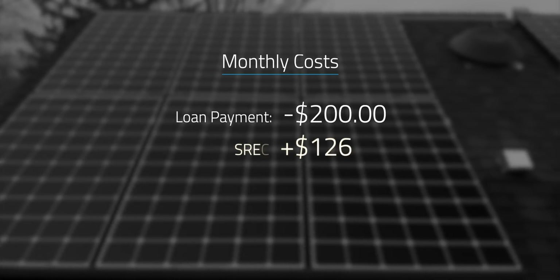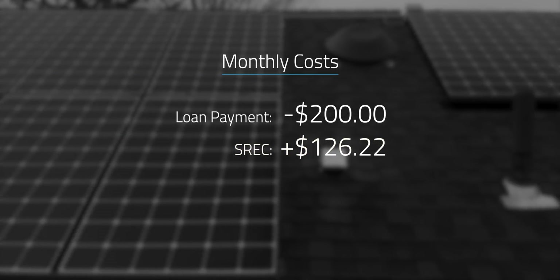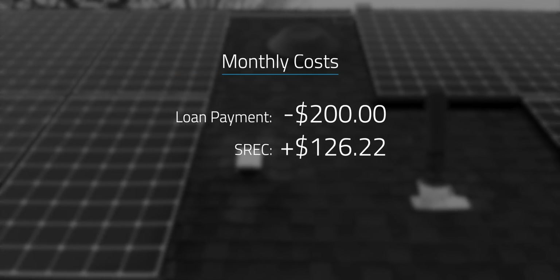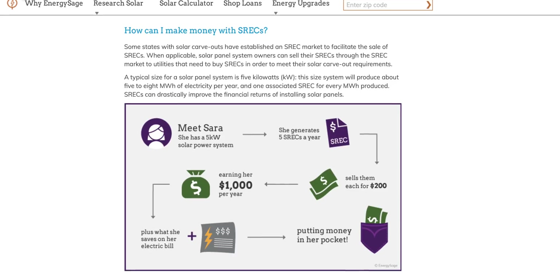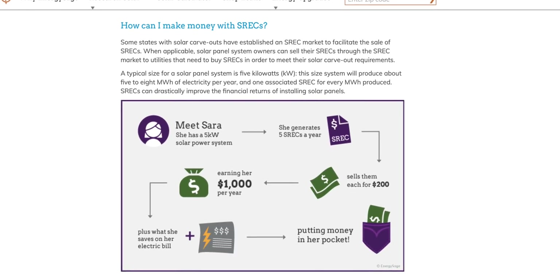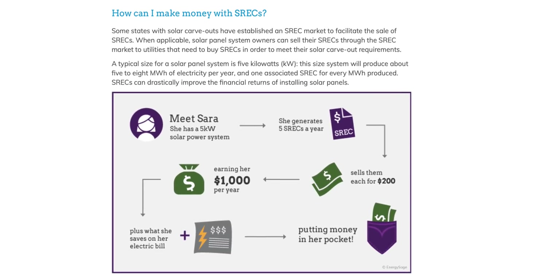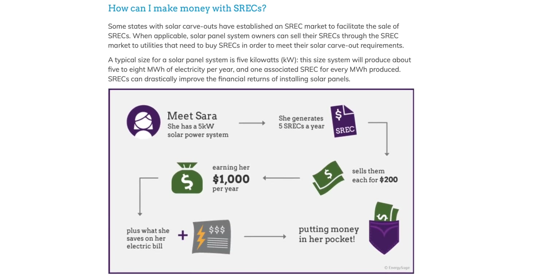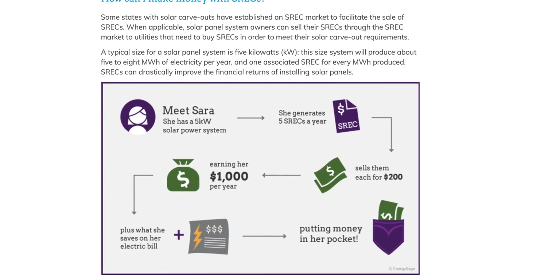We also receive SRECs for the amount of solar that we produce, which amounts to $126.22 a month for a total of 10 years. In case you don't know what SRECs are, they're solar renewable energy credits that are paid out by the electric companies themselves. Electric companies are required to achieve a certain amount of renewable energy in their grid system, so SRECs are an incentive to increase the number of people contributing to that renewable goal. Not every state has an SREC market, and the value varies region to region.